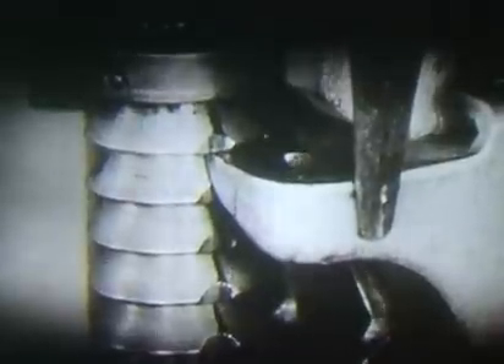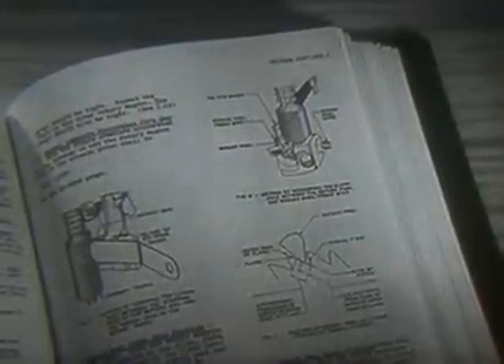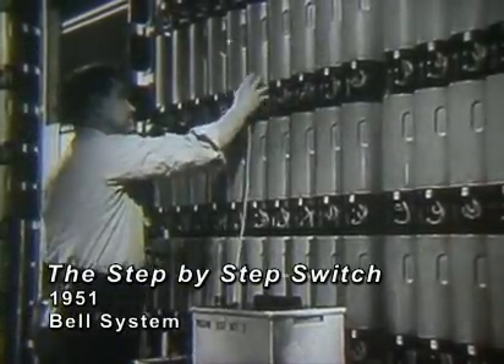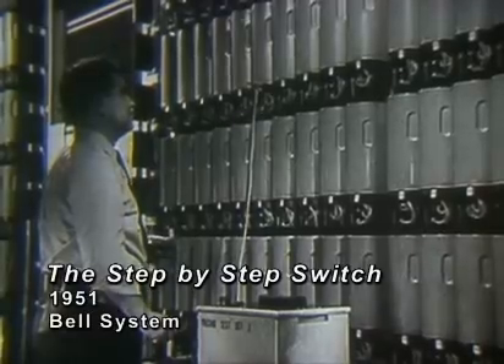High-speed photographs like this one have been of great help to engineers in designing the equipment for long and accurate service, and they are of particular interest to all maintenance people. They serve to emphasize the importance of following the adjustment procedures outlined in the Bell System Practices. The requirements in these practices have been carefully developed so that switches will operate with a minimum of wear and perform satisfactorily in spite of minor variations in customers' dial speed or their distance from the central office. Good design, a well-made product, and accurate adjustment mean good service.